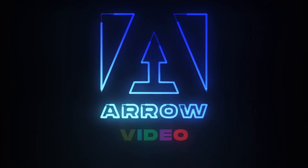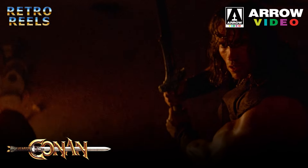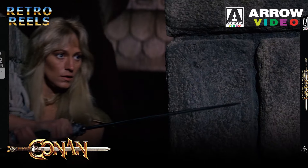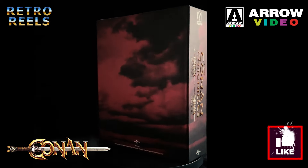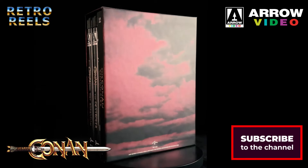Arrow Video have released both of the Conan films on 4K Ultra HD Blu-ray. These films are available in two versions: separate collector's editions, or this double box set. The contents are the same between the two versions, however the double box set is considerably cheaper for the same content.